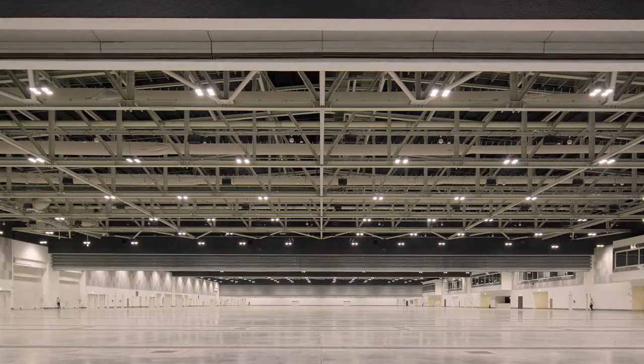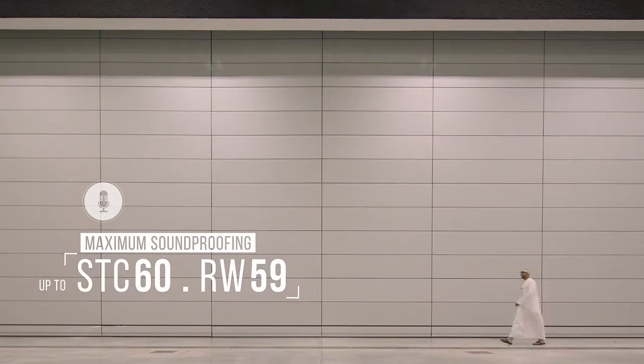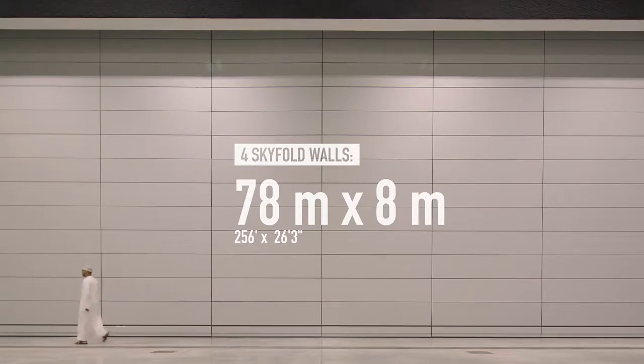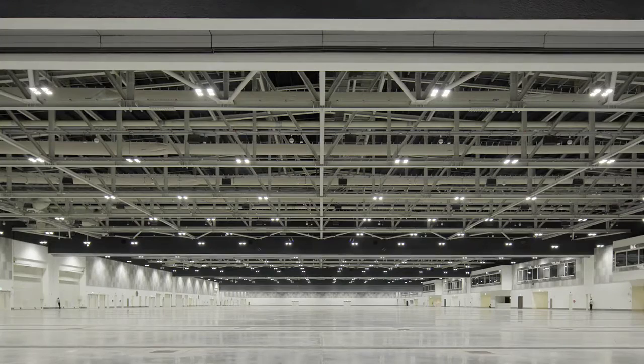One of the things that's amazing about this system is that when it's down, it looks like a built wall and it has the acoustical quality of a truly constructed wall. I imagine you can have five large assemblies at the same time without having the sound disruption that you would have with the more conventional acoustic system.